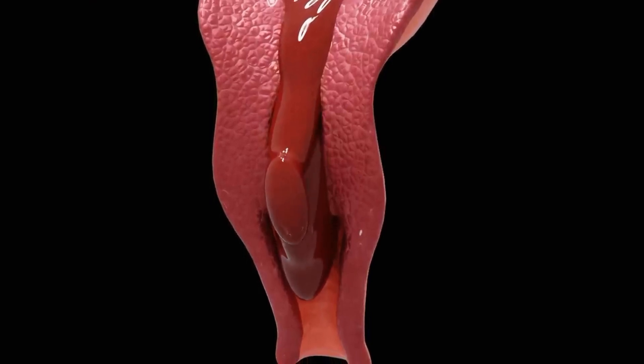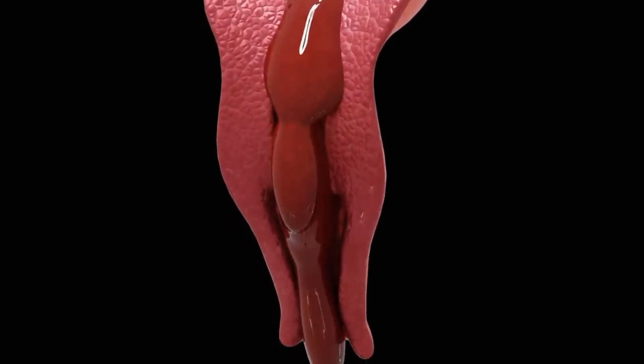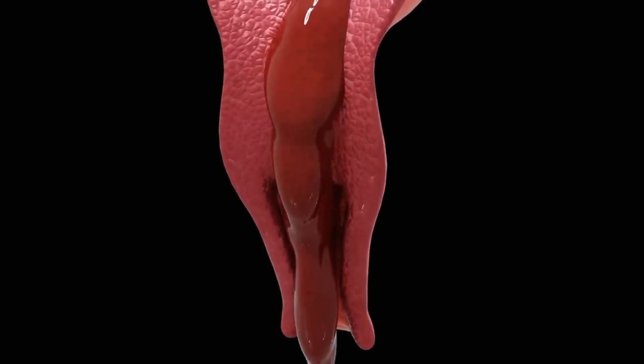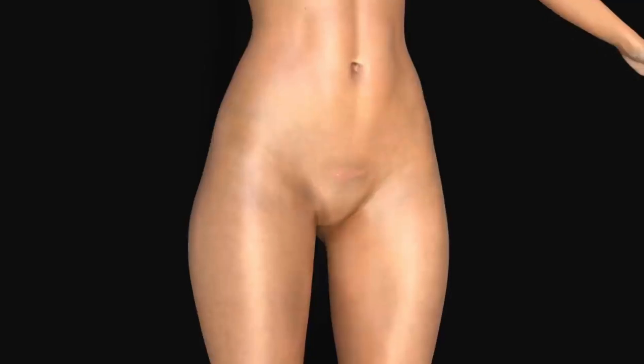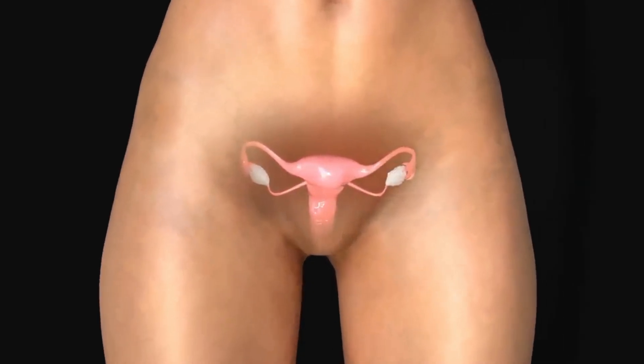Menstrual cycle — a natural process that happens in the female body. First, let's look at the important parts of the female reproductive system.